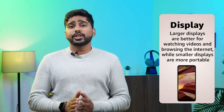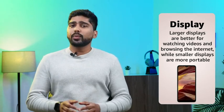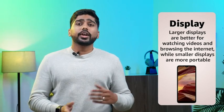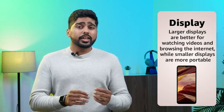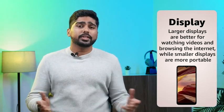Display: The size and resolution of the display are important factors to consider. A large display is better for watching videos, browsing the internet and reading documents, while a smaller display is more portable and easier to use with one hand. Additionally, consider the display's resolution, which affects the clarity and sharpness of the images.